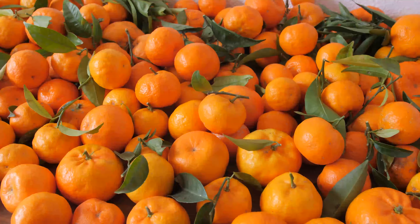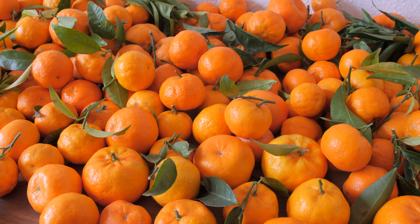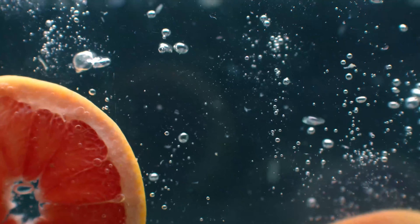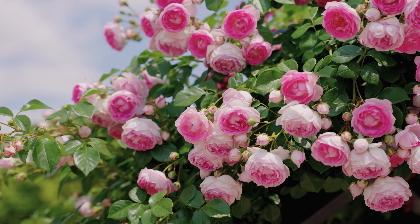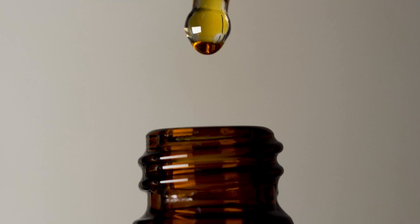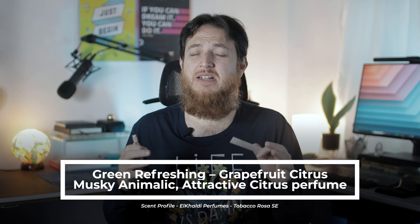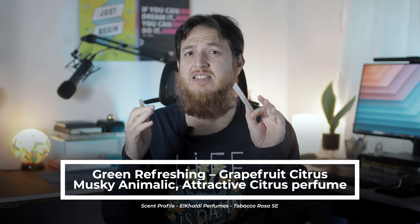It is green, it is citric — like fresh tangerine or maybe fresh green grapefruit. Then it has a little bit of rose and a light Hindi oud oil in the base. In the start it is mostly a citrus green, musky, attractive kind of perfume.